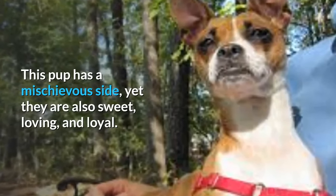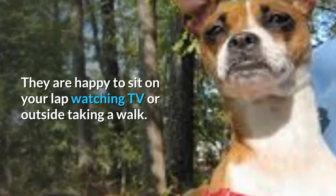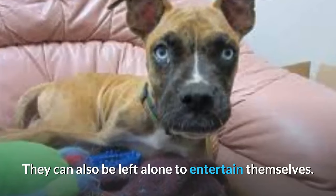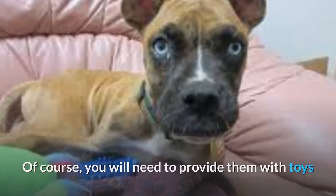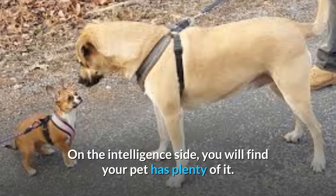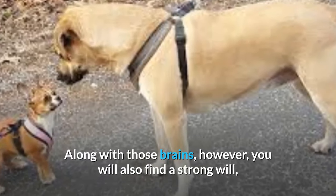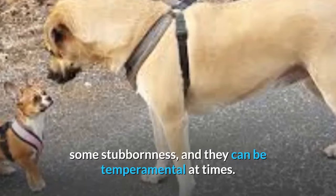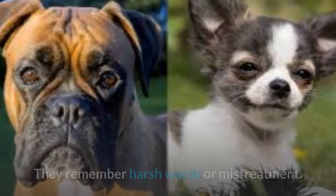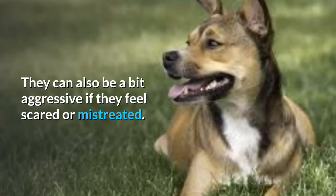This pup has a mischievous side, yet they are also sweet, loving, and loyal. They are happy to sit on your lap watching TV or outside taking a walk, and can also be left alone to entertain themselves. You will need to provide them with toys and other activities to keep their curious nature at bay. On the intelligence side, your pet has plenty of it, but along with those brains you will also find a strong will, some stubbornness, and they can be temperamental at times. Care is required — they remember harsh words or mistreatment and can be a bit aggressive if they feel scared or mistreated.